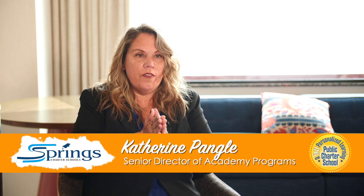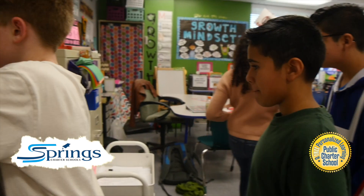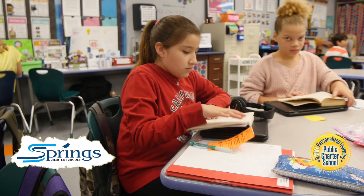The Springs classroom is designed to be student-driven and interest-focused, with a prepared environment, choice of activities, and an intentional caring community. It will have strong teacher and student relationships — that's absolutely a must.